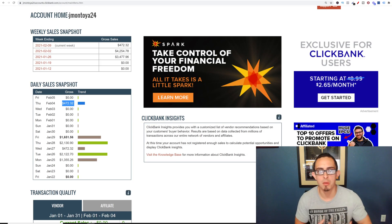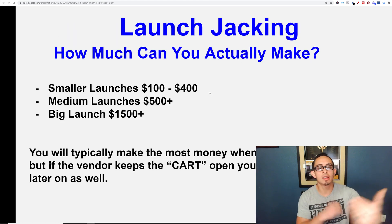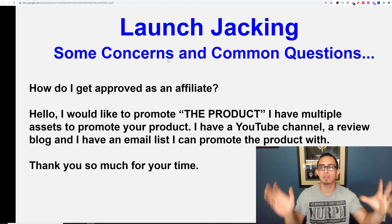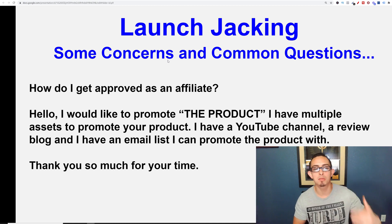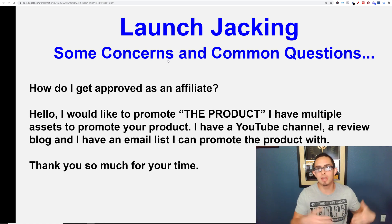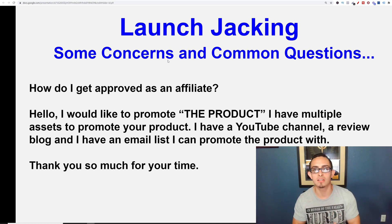How did I actually go about this and make my money? I basically did a review on the Kibo Code product. How do we do reviews if we haven't even seen the product — it's not out yet? Basically what you can do is ask the vendor if you can do a review on the product. Say something like: 'Hello, I would like to promote the product. I have multiple assets to promote — a YouTube channel, a review blog, and an email list.' If you don't have any of these things, you can still say that because you're going to be building them. Just say you have these assets so they know you know what you're doing, and they're going to give you review access.